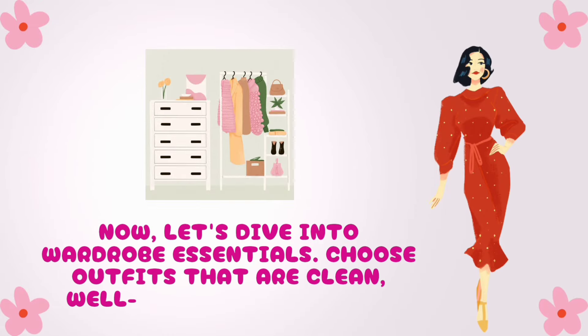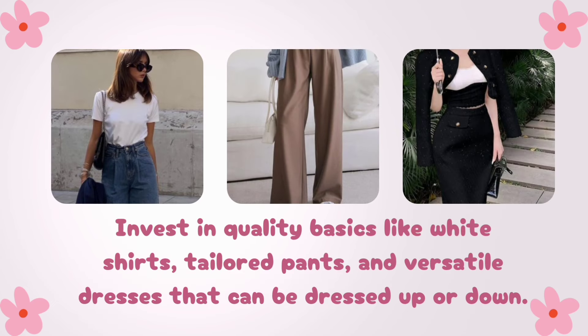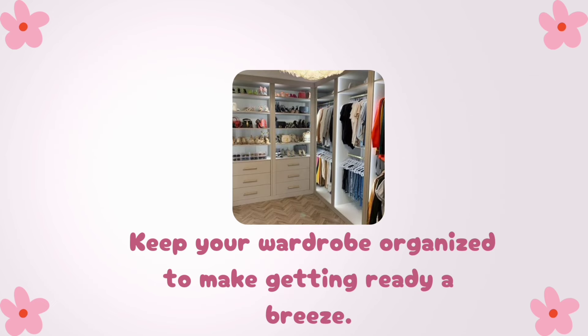Now, let's dive into wardrobe essentials. Choose outfits that are clean, well-fitted, and reflect your personal style. Invest in quality basics like white shirts, tailored pants, and versatile dresses that can be dressed up or down. Keep your wardrobe organized to make getting ready a breeze.